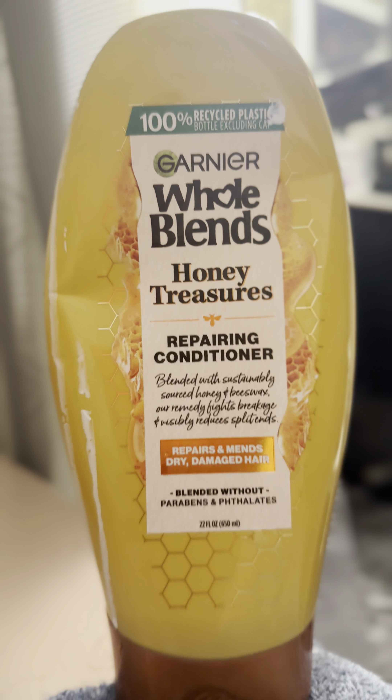It'll just stay in your hair until you wash it out. If you are like me, I prefer to take baths, which I do. See how thick it is? Some conditioners aren't that thick.